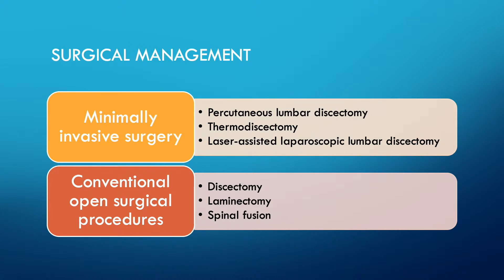A discectomy is removal of a disc. A laminectomy is removal of a vertebra. A fusion involves removing a disc and then binding or fusing the remaining discs together, usually using a donor graft from the pelvis or a cadaver to form a bridge matrix. Percutaneous means through the skin or using a very small incision; a percutaneous discectomy removes herniated disc material pressing on the nerve root or spinal cord.